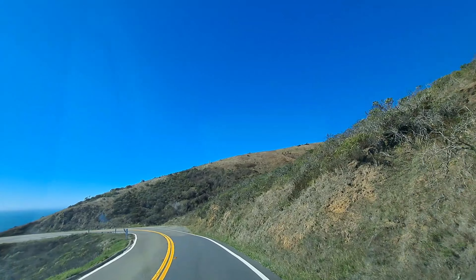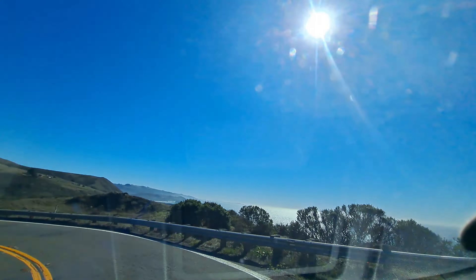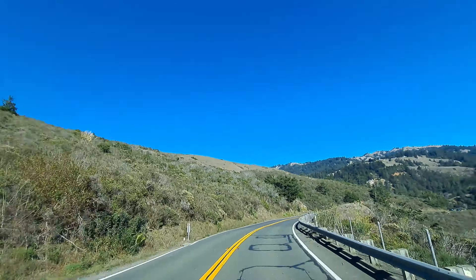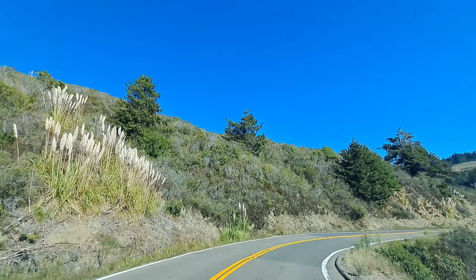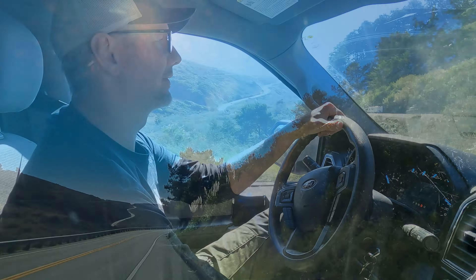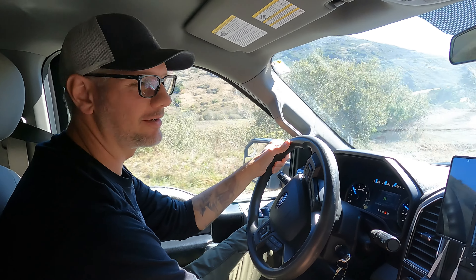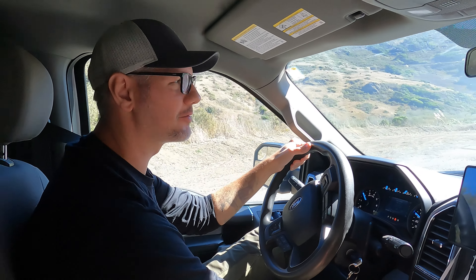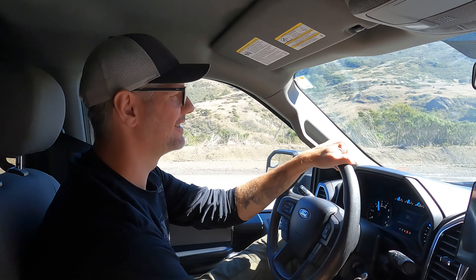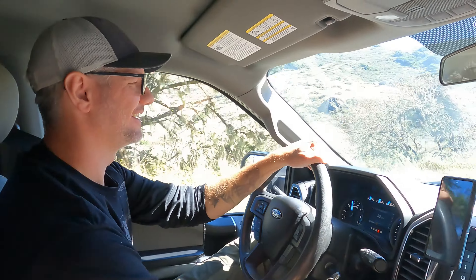A couple of days later we continued our travels further south. It got very curvy at a few spots but it was loads of fun, mainly because we knew our brakes were all new and in great shape. If you want to check your brake pads and your skills driving curves with a trailer, this is the right highway. Get them checked before you go — don't run on your last millimeter of brake pad. Not on this road.